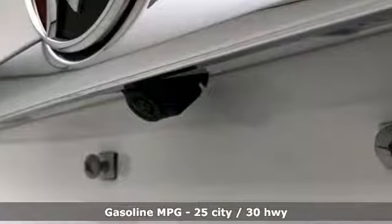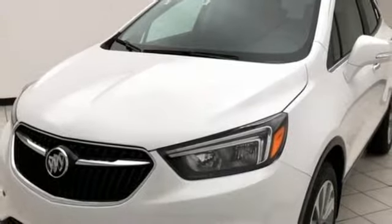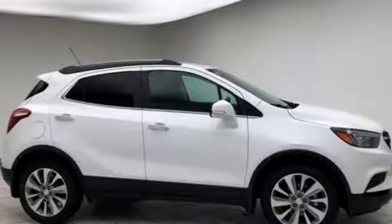Intercooled turbo inline four-cylinder engine, leather steering wheel, streaming audio, manual tilting steering column, power heated mirrors, external memory control, aluminum wheels, doors and push button start proximity key and automatic transmission.